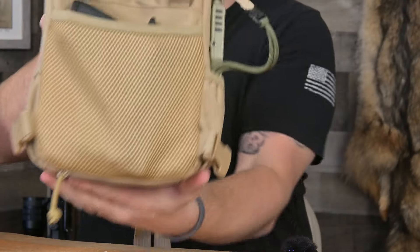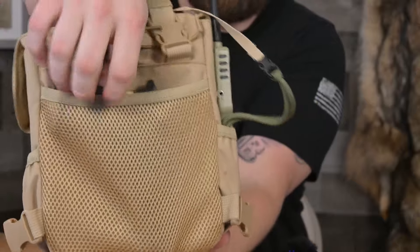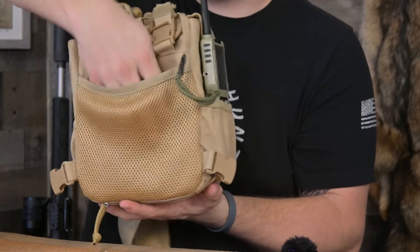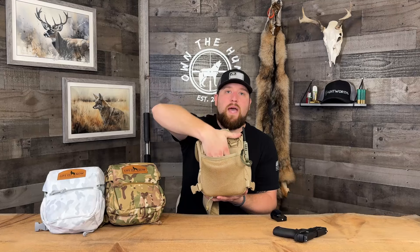On the back of this pack, there's a mesh pouch that holds anything you want. I happen to have a Smith & Wesson M&P 22 Compact in here and it works extremely well for that — it's very generous. You could fit external battery packs to run your night vision gear all night long, things like that. I like to carry a sidearm with me at all times when I'm out predator hunting, so that's what I use that back pouch for.